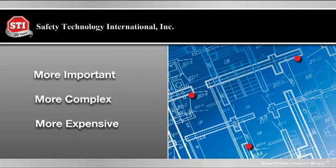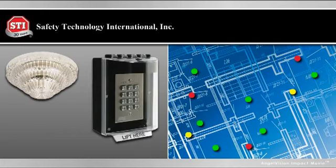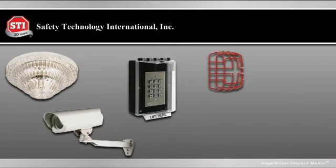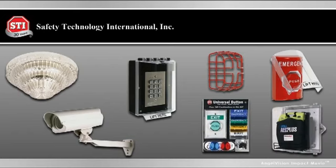It's not just fire alarms you have to worry about. You also need to protect smoke detectors, access control equipment and security cameras. Which is why STI has continued evolving and creating new products for protecting all the things that protect you.